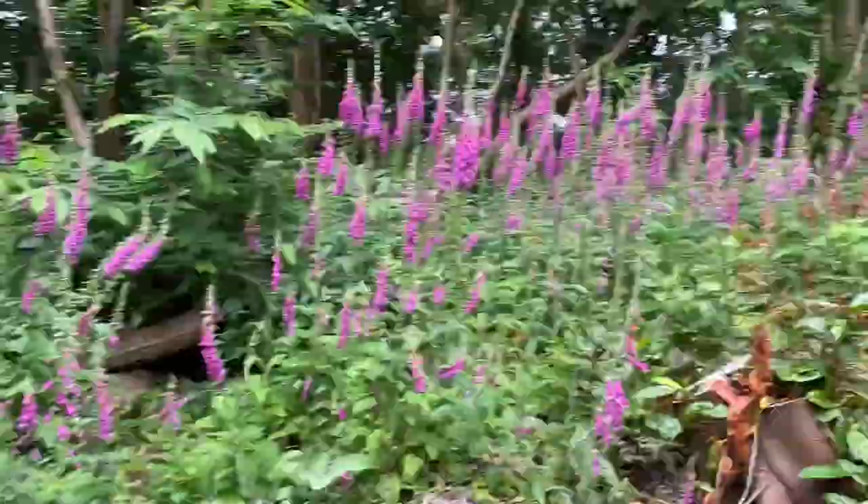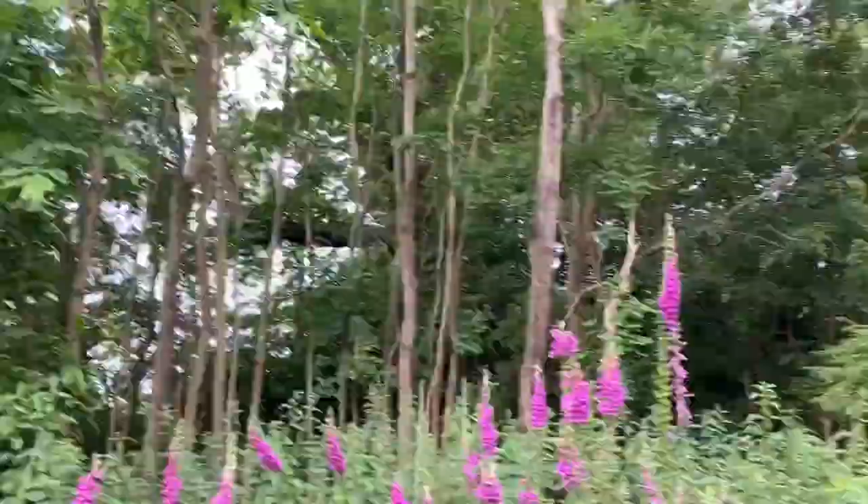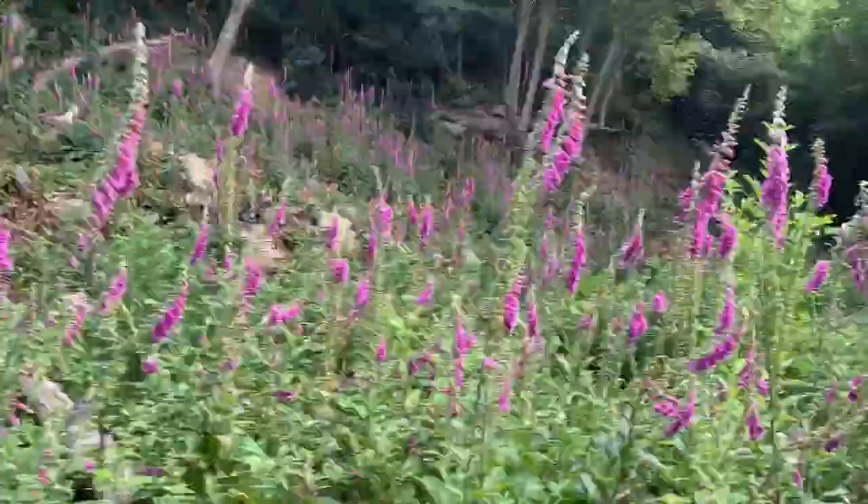Here in this recently cleared woodland, foxgloves are doing really well. They're pioneer species and they're very good at taking advantage of disturbed land. We've seen loads of them around this year.